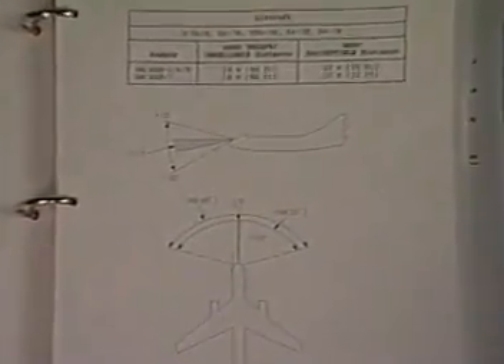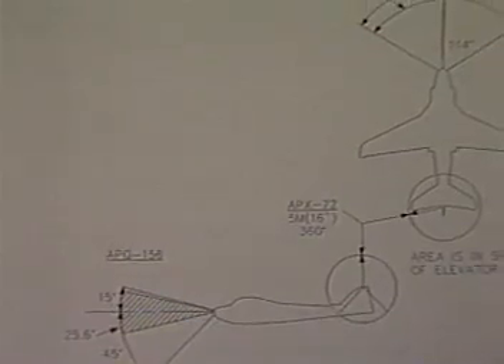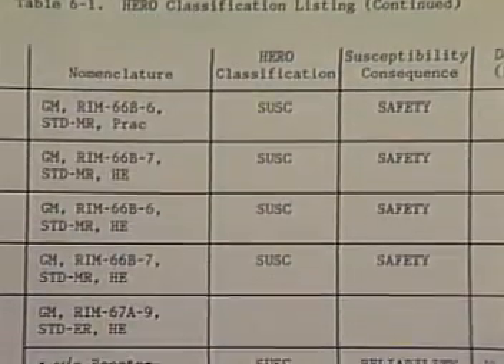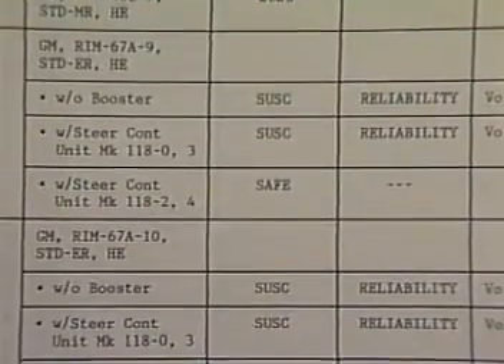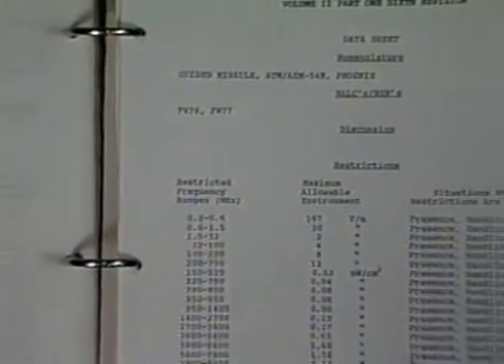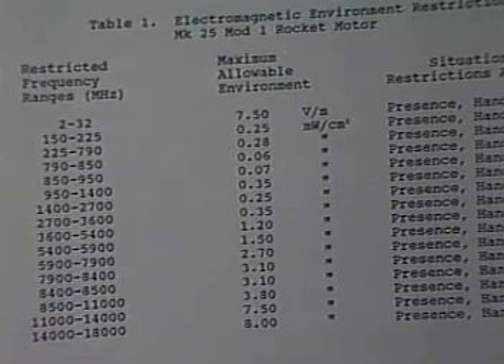Chapter 2 also gives the radiation patterns of airborne radio frequency equipment and safe distances for ordnance handled around these transmitters. Chapter 6 lists ordnance and gives not only its HERO classification, but also whether its susceptibility will lead to a safety or a reliability consequence. Finally, Chapter 6 of the HERO manual provides data sheets for susceptible ordnance, giving restricted frequencies, maximum allowable RF environment, situations where restrictions apply, and additional details such as special handling precautions.